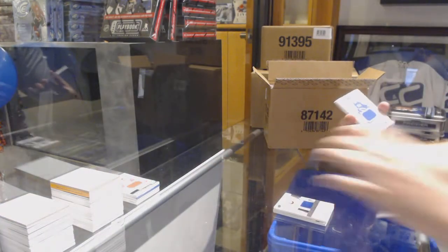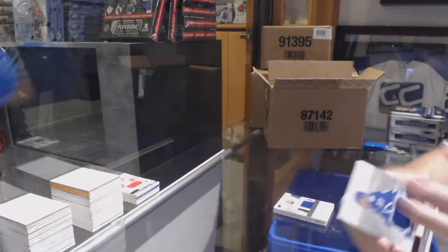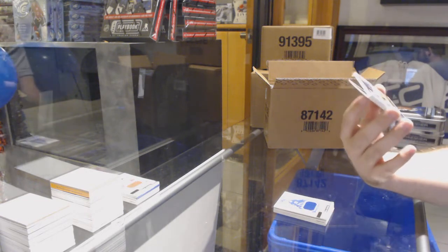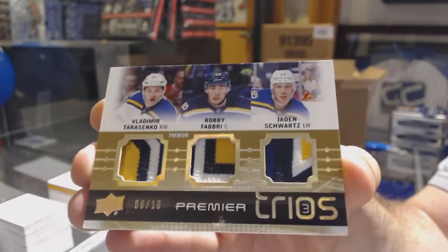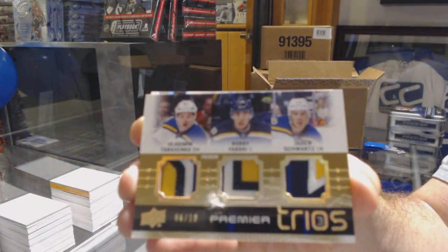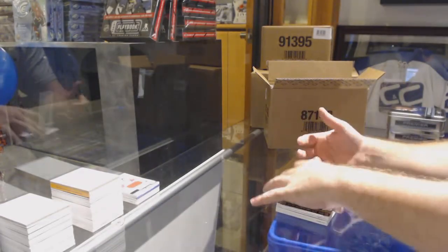For the Maple Leafs — Kasperi Kapanen rookie jersey. For the St. Louis Blues, triple jersey number to 10 — sorry, triple patch of Tarasenko, Fabri, and Schwartz, 6 of 10. Triple patch. And we've got Dallas Stars — Jamie Benn jersey.